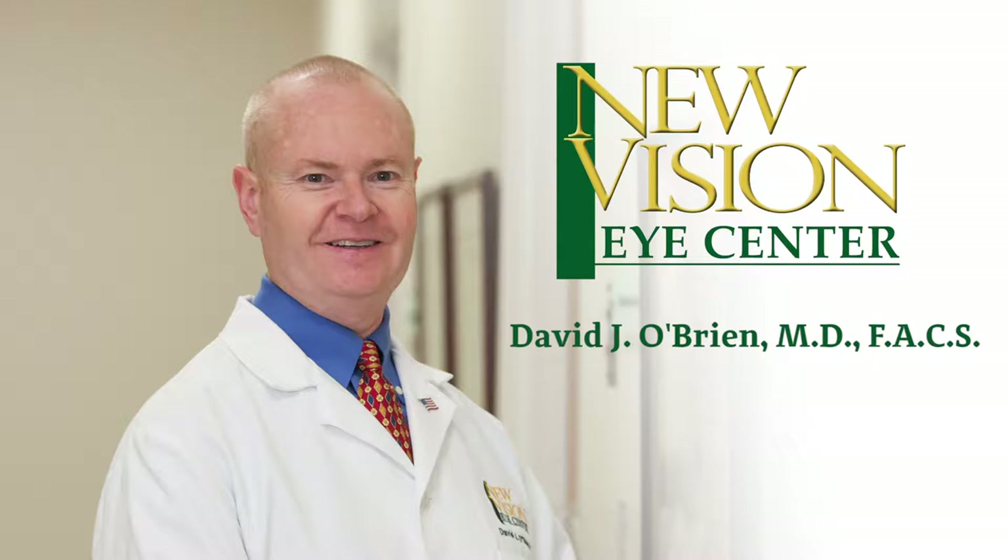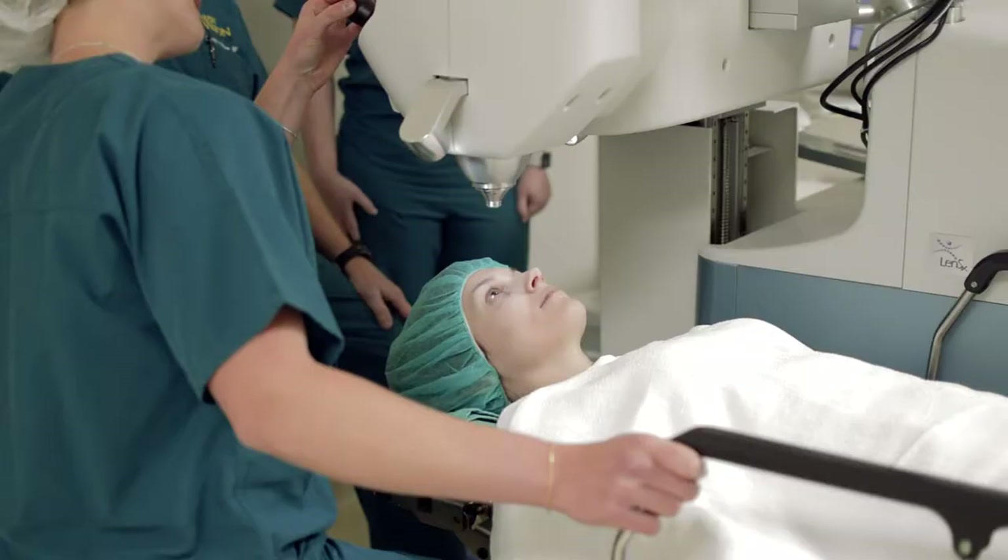Hi, I'm Dr. David O'Brien with NuVision Eye Center and I'm the medical director at the NuVision Laser Center. What we provide is LASIK laser vision correction in our facility with various modalities to correct nearsightedness, farsightedness, and astigmatism.